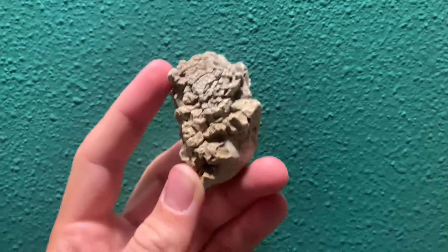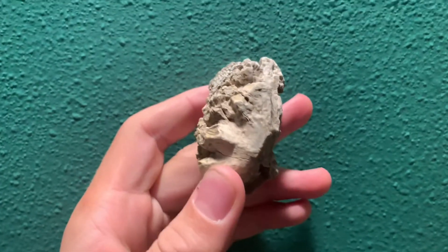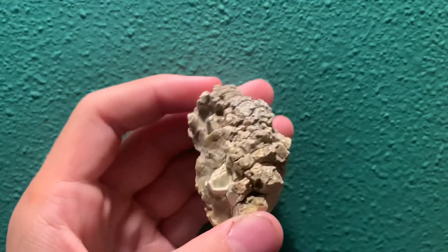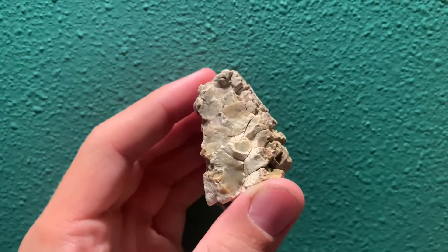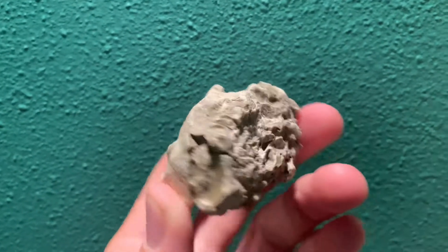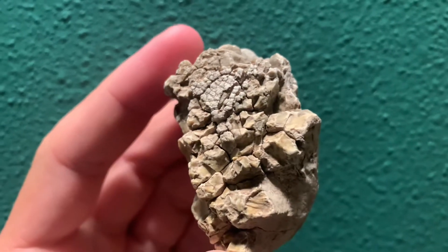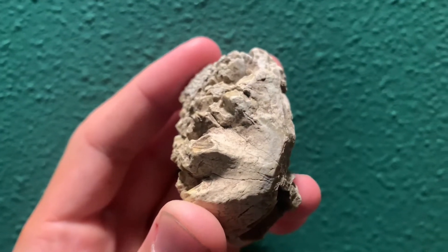Hello everybody. I made this video because I need help identifying this rock. I found it a little while back and thought it was either just limestone or jasper. Then I looked closer and I'm almost thinking that it could be petrified pine cone, because of just the way that it's looking.